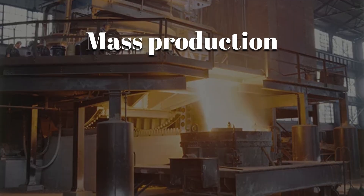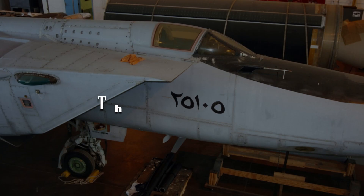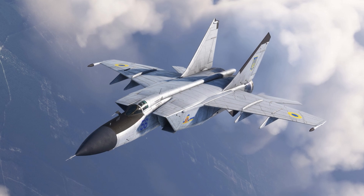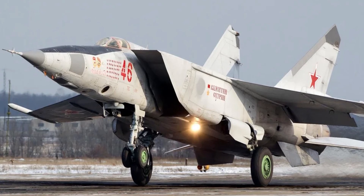That meant mass production, simple repairs at remote airbases, and battlefield durability. The downside was weight. These wings were heavy, but still got a 20-ton interceptor to 65,000 feet. Early designs warped under thermal stress, so engineers adjusted panel thickness and rib spacing to let them flex just enough.